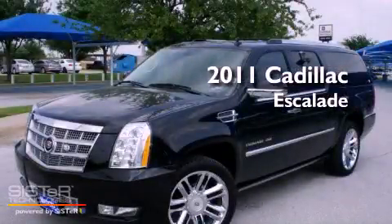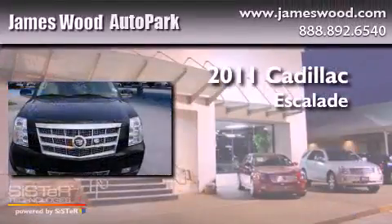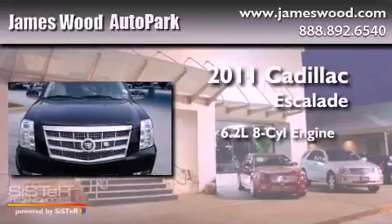This is a 2011 Cadillac Escalade. It has a 6.2 liter 8-cylinder engine, an automatic transmission, and all-wheel drive.